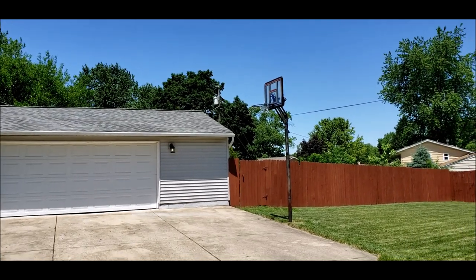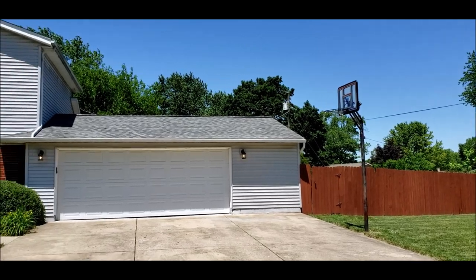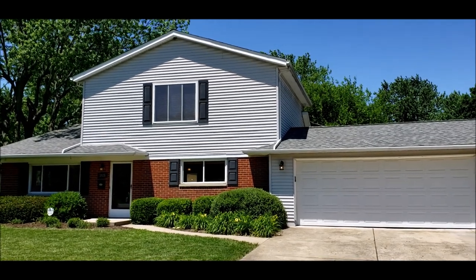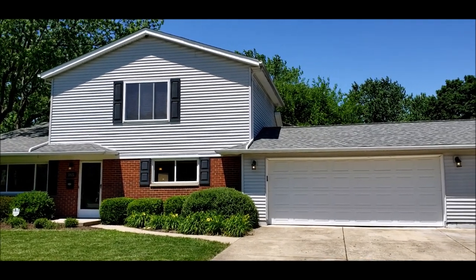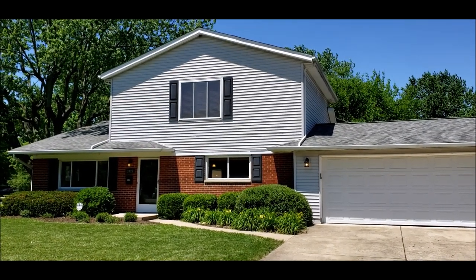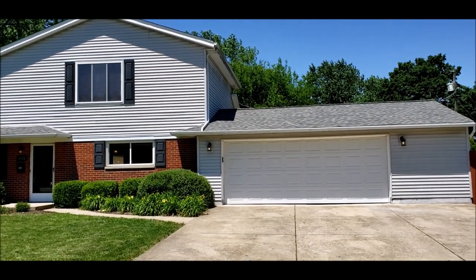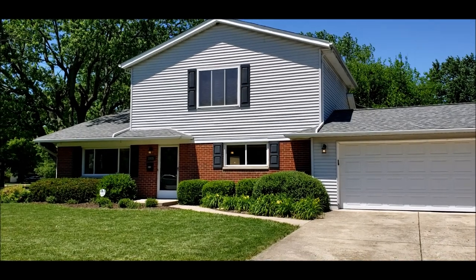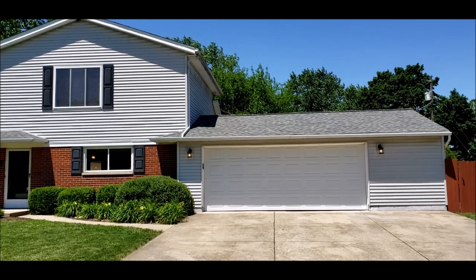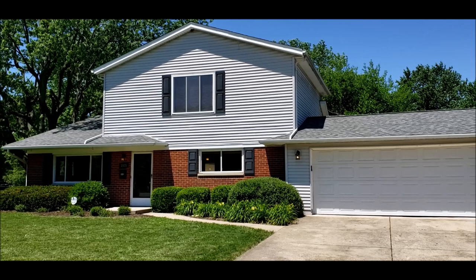The backyard is fully privacy fenced, featuring a beautiful patio with a shed. New roof in 2018 with 30-year dimensional shingles, furnace and AC from 2011. This home is move-in ready and will not last long on this hot market. Great location close to the green, with expanded sidewalks for walking and jogging down Stroop. I'll meet you inside for the tour.